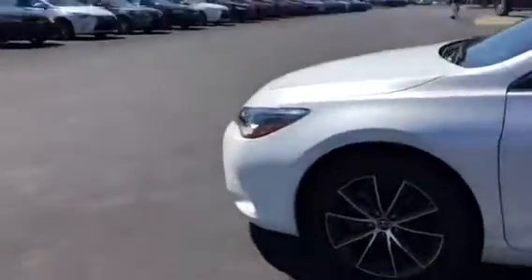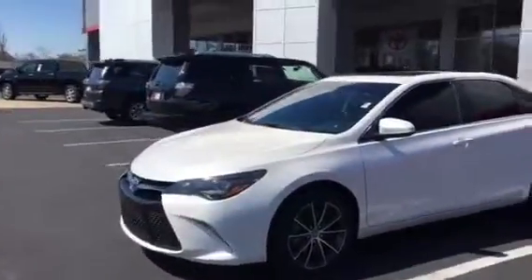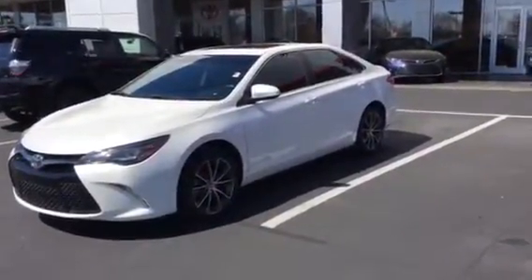Beautiful car, good miles. Warranty is still on it. Matter of fact, it's still got a couple of free oil changes on it. So give me a call at 706-882-2963. This is Tim — just give me a call, we'll get you a great price on it. Thank you.